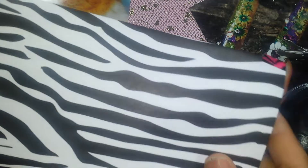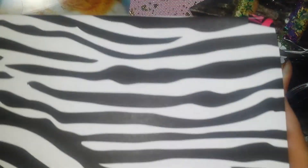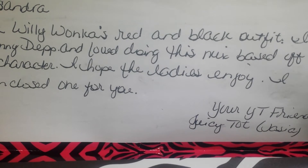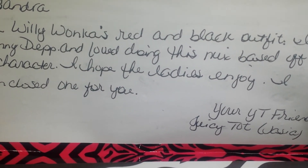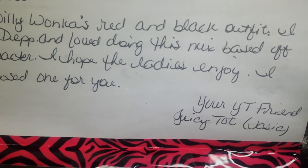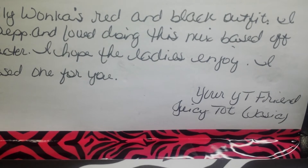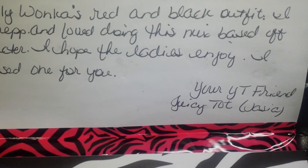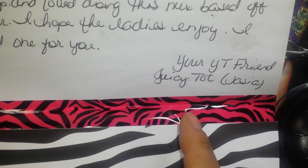And here's another one. This one is zebra print paper — zebra is never out of style. 'Hi Cassandra, I chose Willy Wonka's red and black outfit. I love Johnny Depp. I love doing this mix based off his character. I hope the ladies enjoy. I have an enclosed one for you. Thanks a lot. Your YouTube friend, Juicy Todd.' And this is her reveal — that is a black mix. My flash just went off.